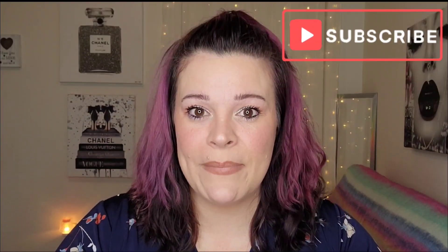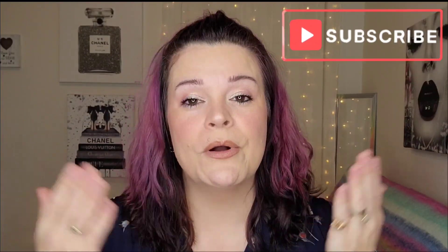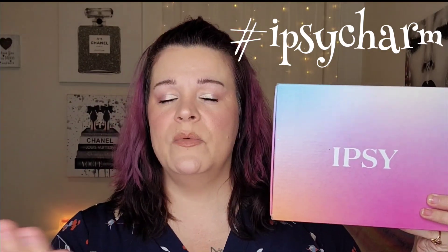Hey beauties, it's Riri — welcome back, or welcome if you are new, to another day of vlogmas! We're going to be diving into my BoxyCharm by ipsy — should have been called IpsyCharm, can we petition for that? I'm going to be unboxing my BoxyCharm by ipsy for the month of December. If you're unfamiliar, this is a $30 monthly subscription where you receive five full-size beauty products, and I really feel like it's the best bang for your buck.